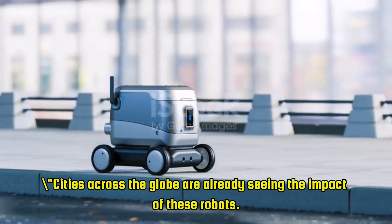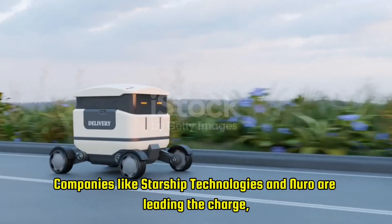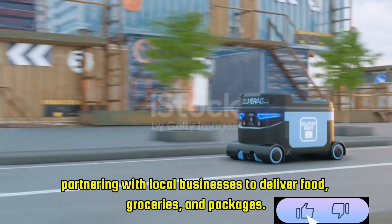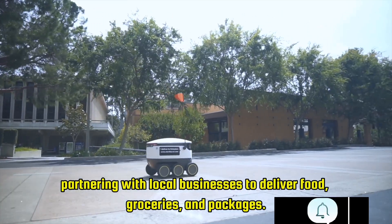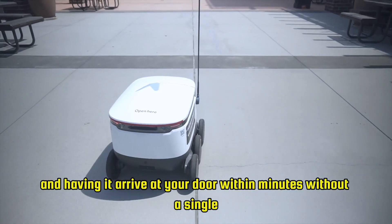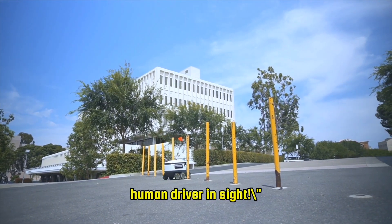Cities across the globe are already seeing the impact of these robots. Companies like Starship Technologies and Nuro are leading the charge, partnering with local businesses to deliver food, groceries, and packages. Imagine ordering a pizza and having it arrive at your door within minutes without a single human driver in sight.